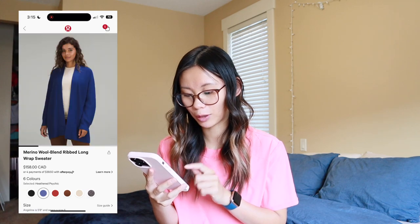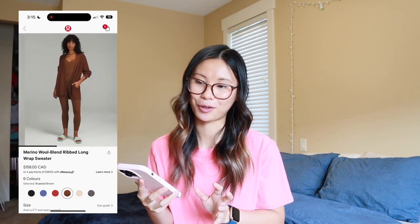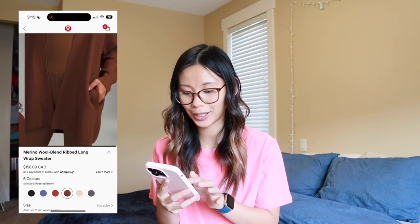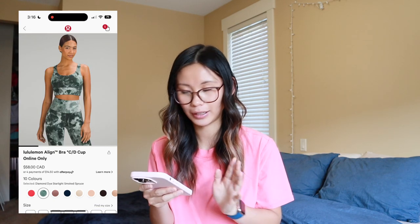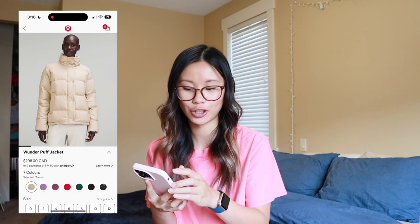I love the sidekick color, but of course I also love the roasted brown in the Merino wool blend rib long sweater. It is the perfect fall cardigan — so soft and the perfect length. It's a great layering piece and it's not itchy, which I know is a big concern with Merino wool. I really, really love that one. We also have the Wonderpuff jacket in trench — a great option for fall/winter. I'm always freezing, so the Wonderpuff isn't quite warm enough for me compared to something with a wind-protective layer, but it is a good jacket.